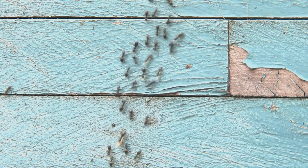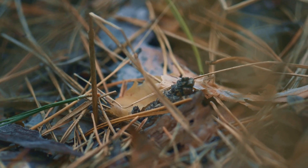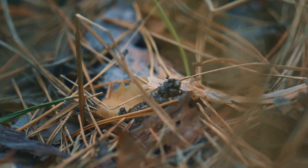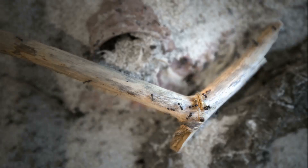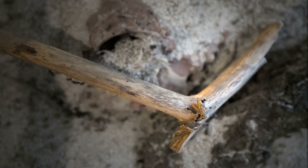However, their woodworking ways can sometimes bring them into conflict with humans, as their insatiable appetite for timber can extend to our homes and structures. But these industrious insects are simply following their instincts, playing their vital role in the ecosystem by breaking down dead wood and recycling nutrients back into the forest floor.